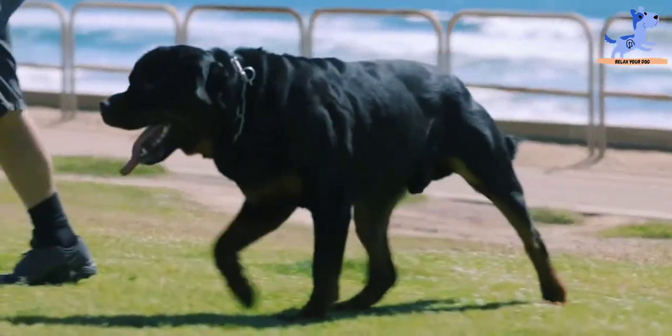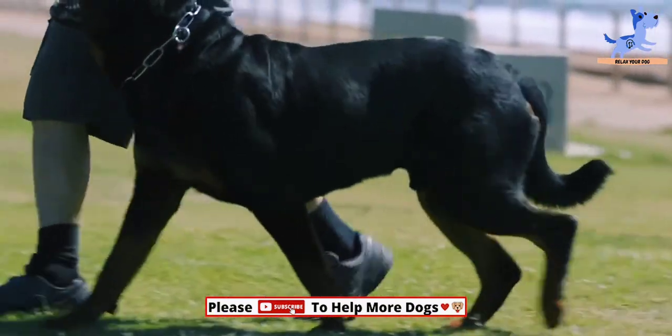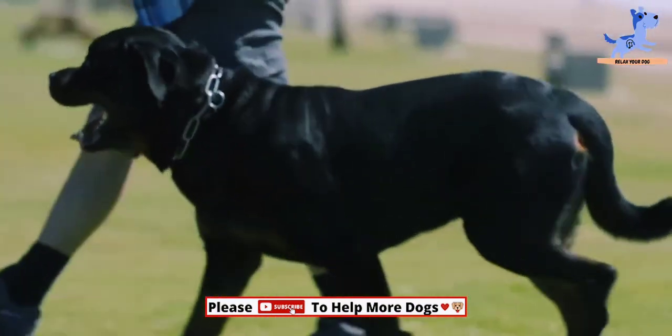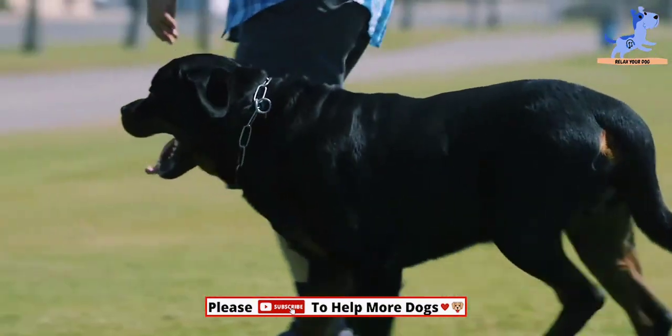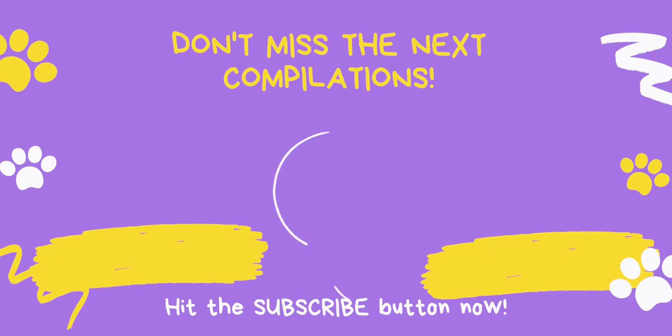So folks, we have come to the end of this video. I hope you have enjoyed it. Till then, subscribe and turn on notifications so you don't miss any other video on our channel, Relax Your Dog. Take care.